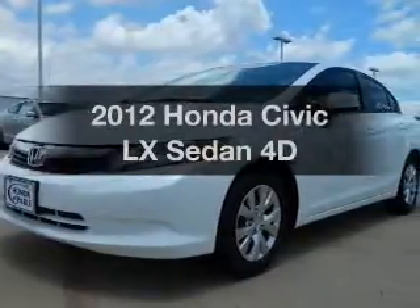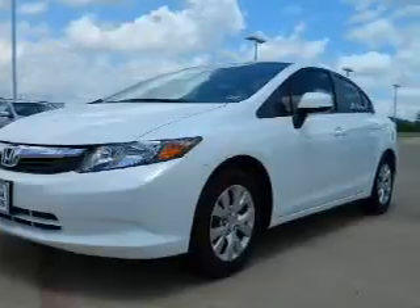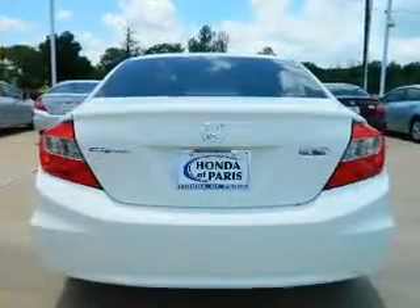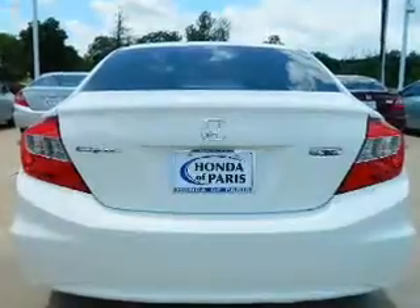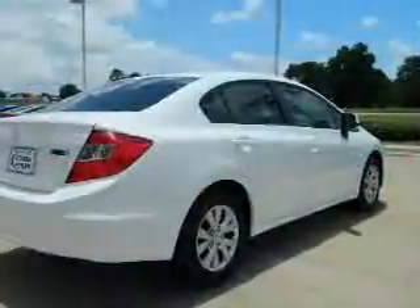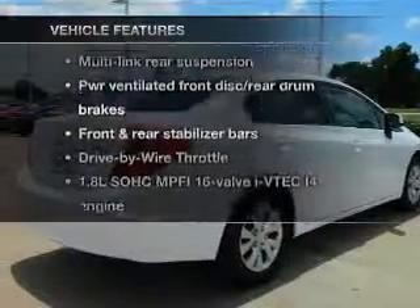Get noticed in this 2012 Honda Civic. This is the set of wheels you've been looking for, with a reliable engine that responds smoothly to its automatic transmission. Premium wheels lend a distinctive appearance. Brake safely with the anti-lock braking system. Plus enjoy these notable features that are included in this vehicle.